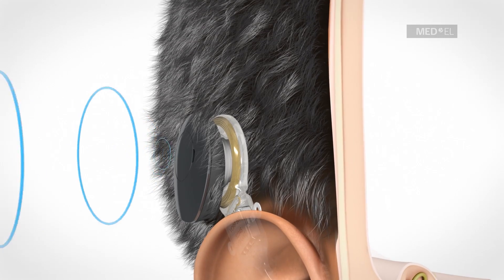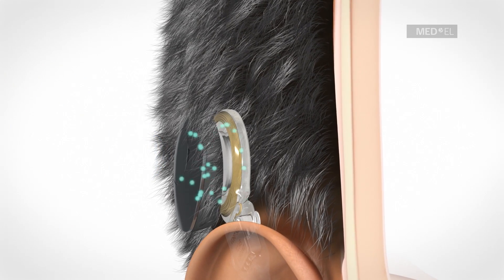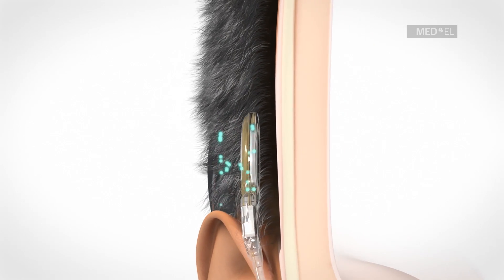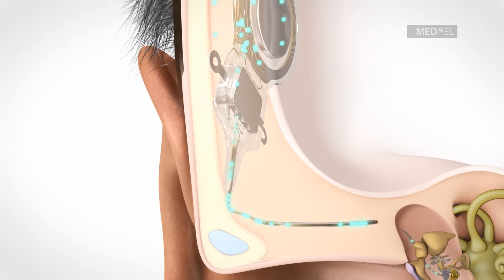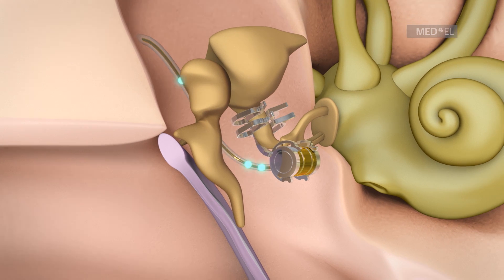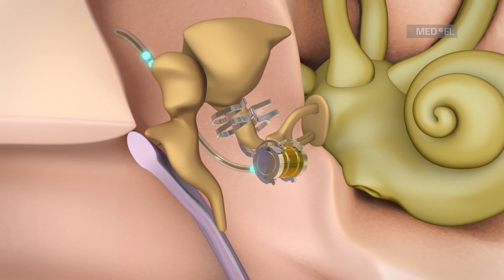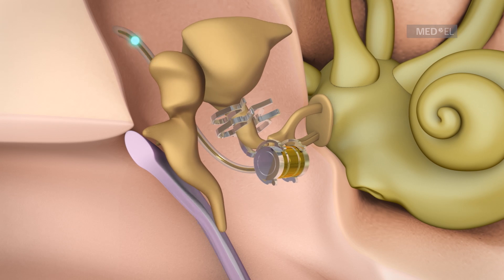The microphones of the audio processor pick up sound waves. The audio processor converts sound into electrical signals. These signals are transmitted through the skin to the implant. The implant relays the signals through the conductor link to the floating mass transducer, or FMT. The FMT converts the signals into mechanical vibrations, which set the structures of the middle ear into motion.